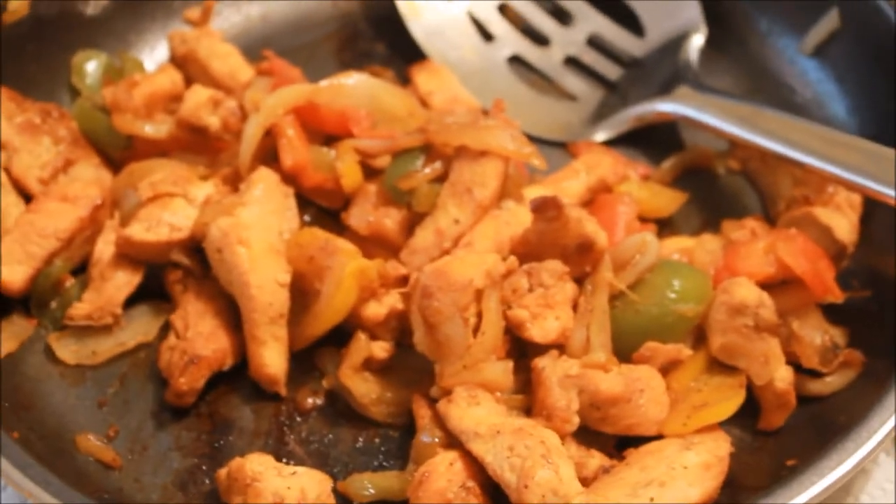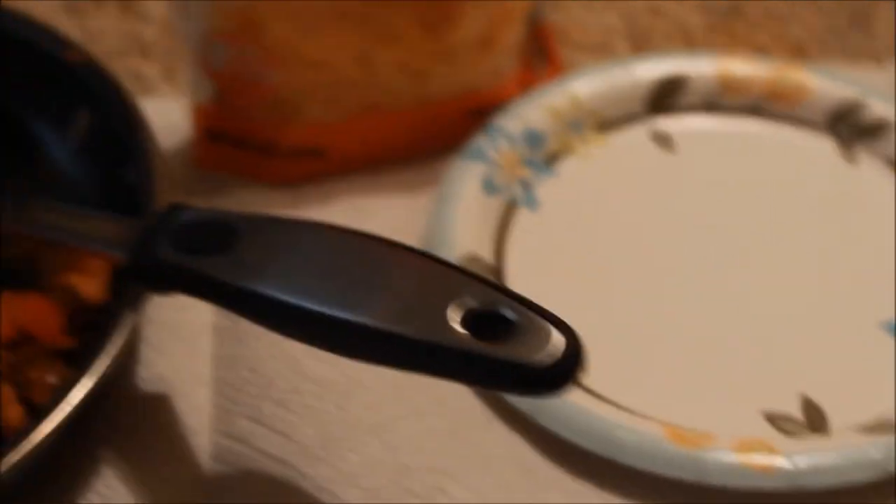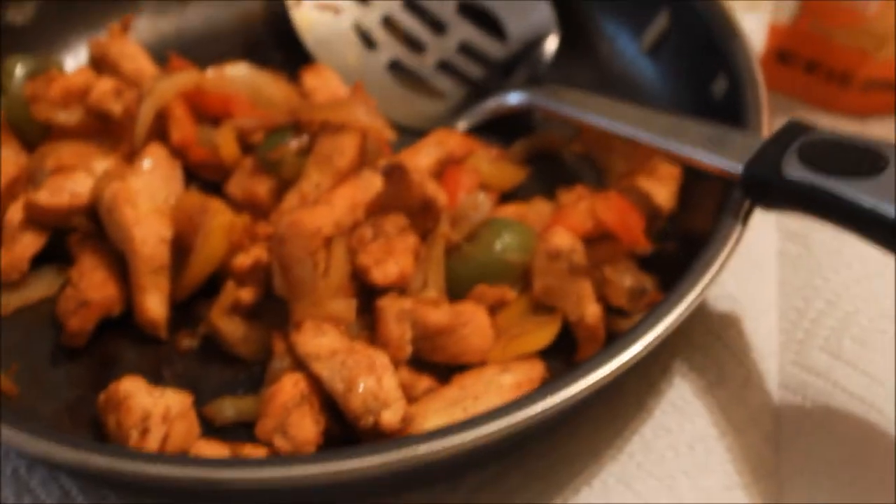I just basically have everything laid out here on the island, and we're just going to make them and eat as we want, so that's what we're about to do right now — have a couple of fajitas.